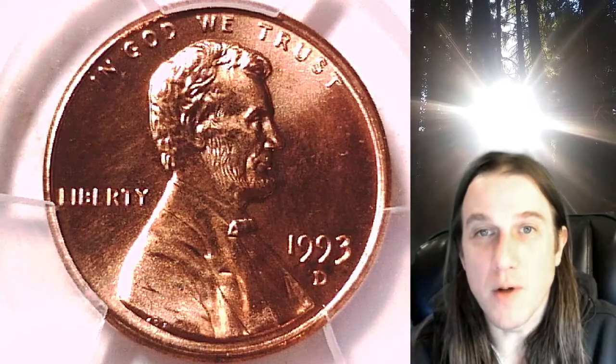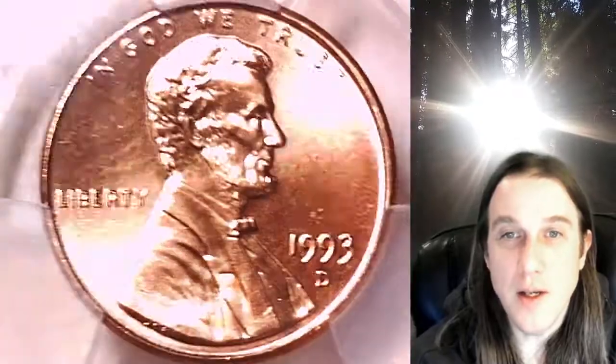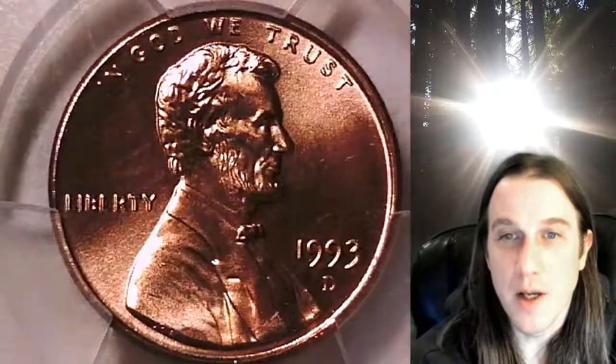Welcome to Time Traveler's Coin Exchange. The next coin we're going to take a look at is a 1993D Lincoln Memorial cent. This one is a business strike coin from the Denver Mint. It has been graded by PCGS and they graded it Mint State 67 Red.